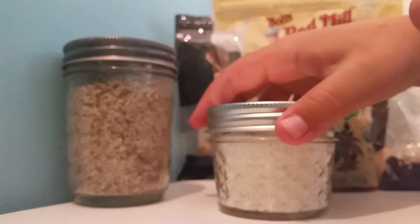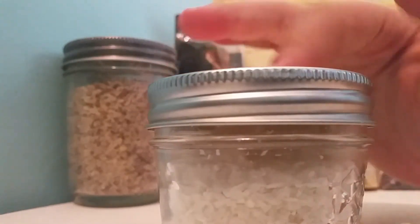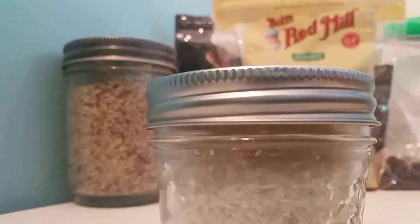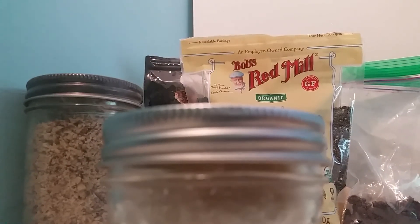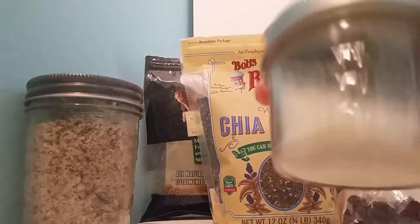The fourth thing that I feed my crabs is plain shredded coconut. This is just plain coconut and only coconut, also by Bob's Red Mill. I really like to feed this stuff.